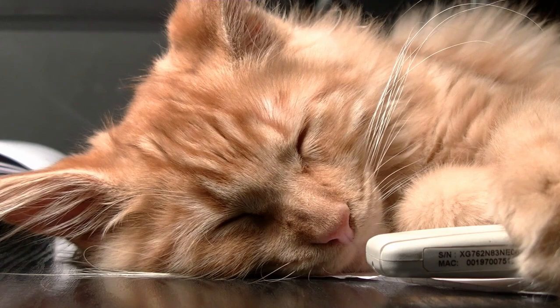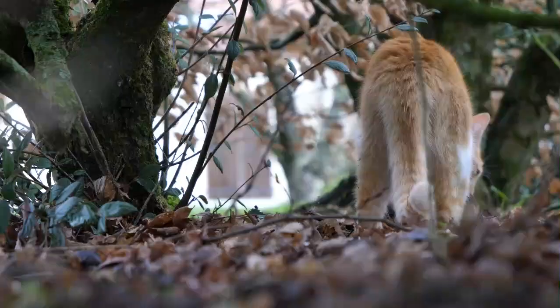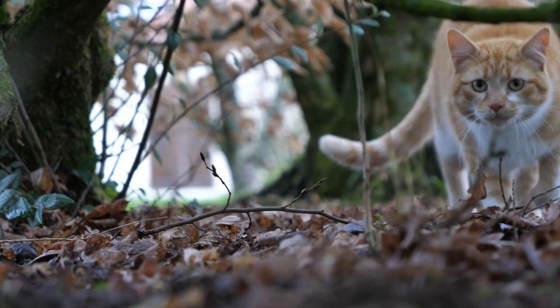Tabby and wildcats. The tabby pattern can also be found in some wildcat species, such as the African wildcat and the European wildcat.